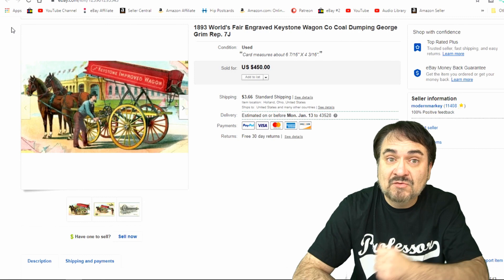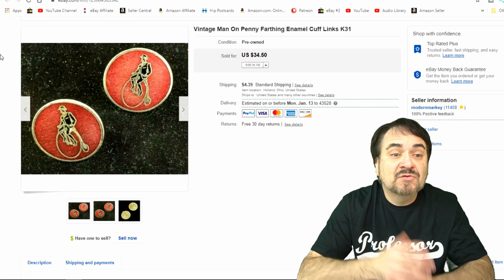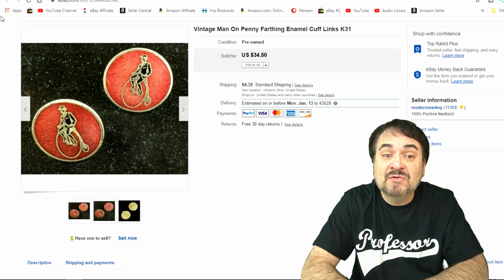Here's a pair of cufflinks. I sent the offer out at $18.50 and it sold for the offer. They're enameled, 1940s or so. It's a gentleman on a penny farthing bicycle with a bowler or derby hat on. Very interesting image here, a nicely done pair of cufflinks.